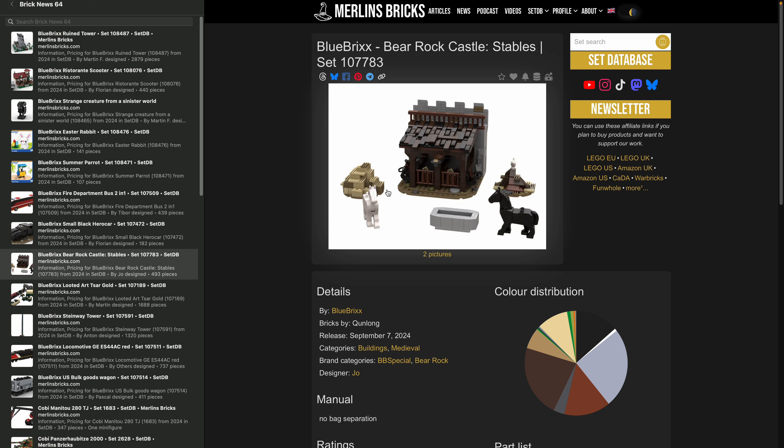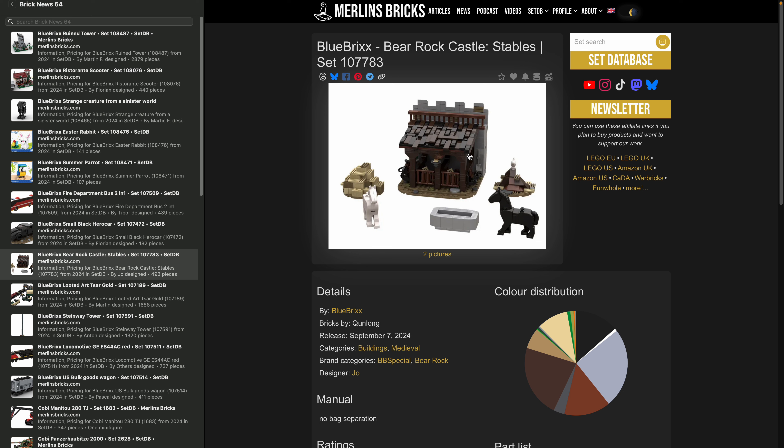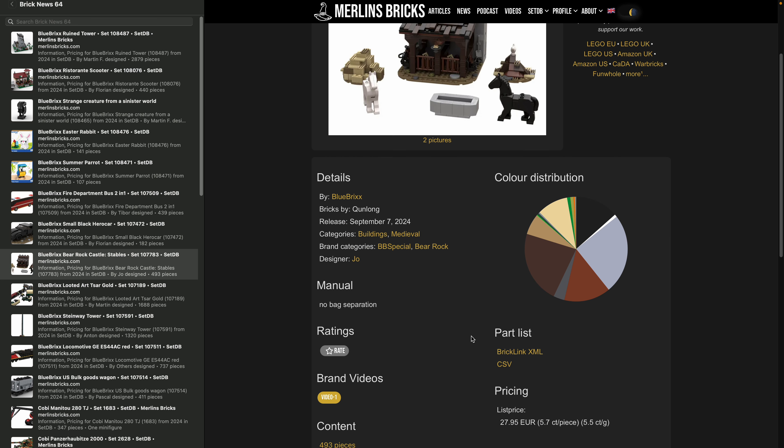We also have availability of another Bear Rock Castle set — the Stables, 107-783 — a BlueBricks special you can use to extend your Bear Rock line. I've started creating a group called Bear Rock on the site. Going forward, I'll have set groups for Blaustein, Beer Rock, and Raven Rock — BlueBricks has a lot of these lines that can be integrated with each other — but I still need to work on this.